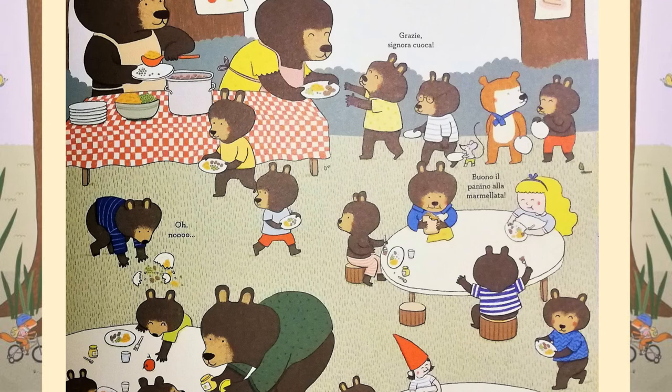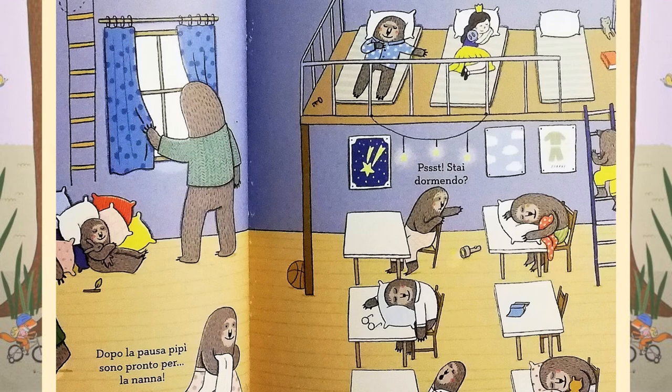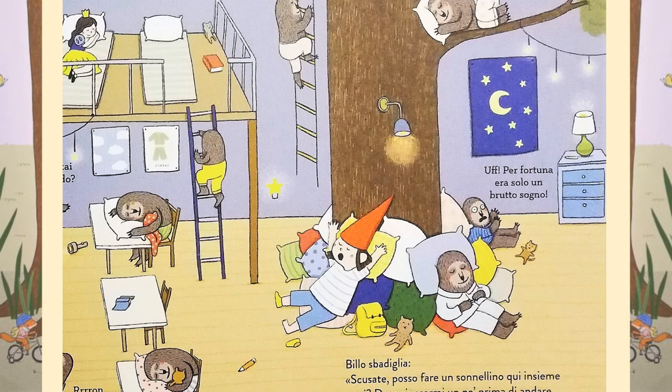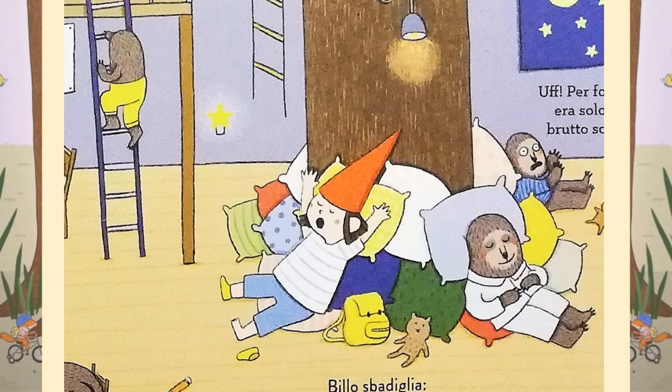Oh! Shh! Quiet! It's nap time at the sloth school. Well, actually, in reality, in this school, they sleep nearly all day. Their favourite pastime is to dream. They've got all sorts of places to have a nap in this school — beds, cushions and even up in the trees. Billo yawns. Excuse me, can I have a nap here with you? I need to have a little rest before I go to visit the squirrels.